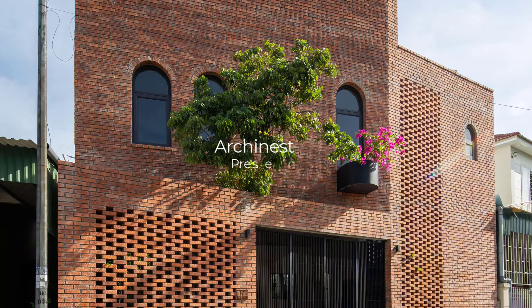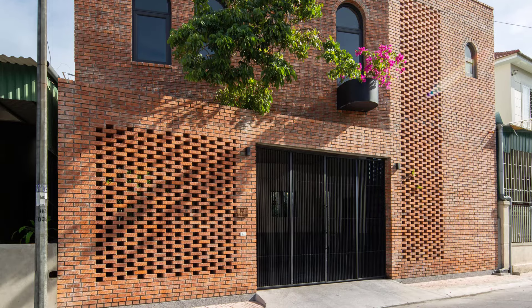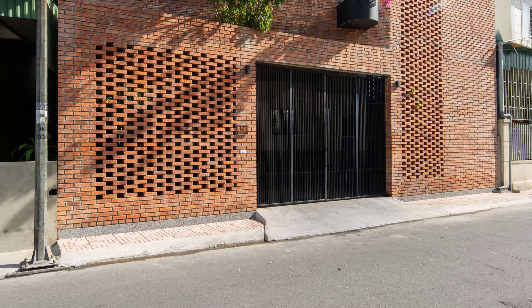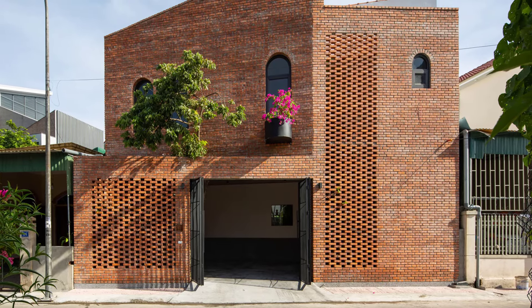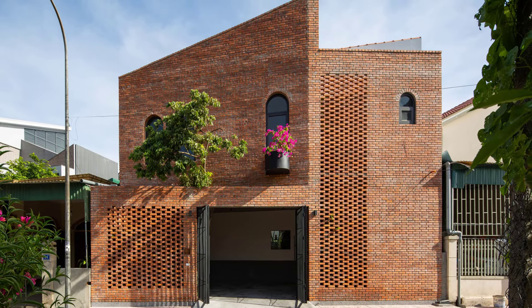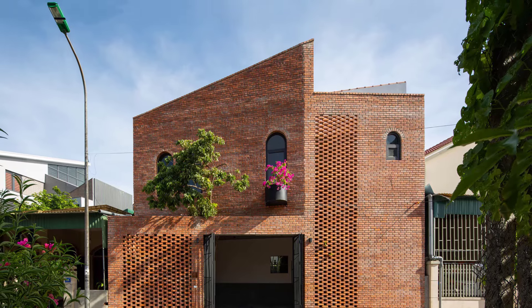Welcome back to Urchinist, where we explore the world's most innovative architectural designs. Today, we take you on a journey to Ha Tinh, Vietnam, where Dom Architect Studio has created an inward-looking urban sanctuary designed to provide peace, privacy, and a deep connection with nature. Let's dive into the details of this beautiful home.